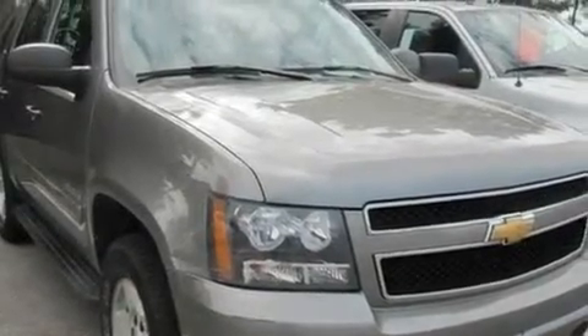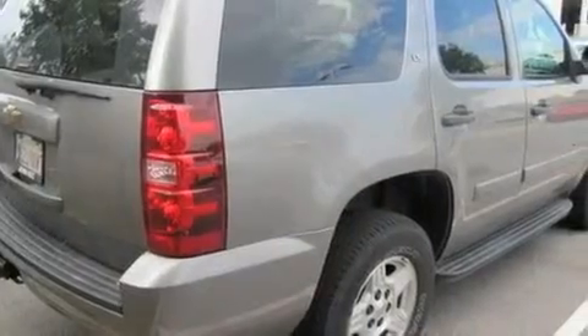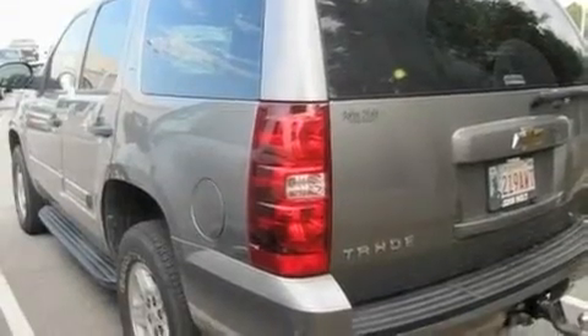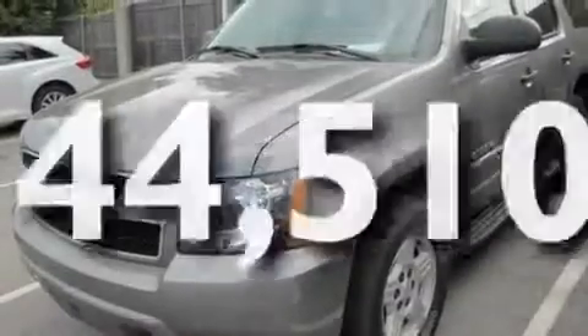Dual power seats, cruise control, a CD player, a passenger side vanity mirror, a security system, front fog lights, a traction control system, air conditioning with vents for rear seat passengers, and this vehicle has fewer than 45,000 miles on the odometer.